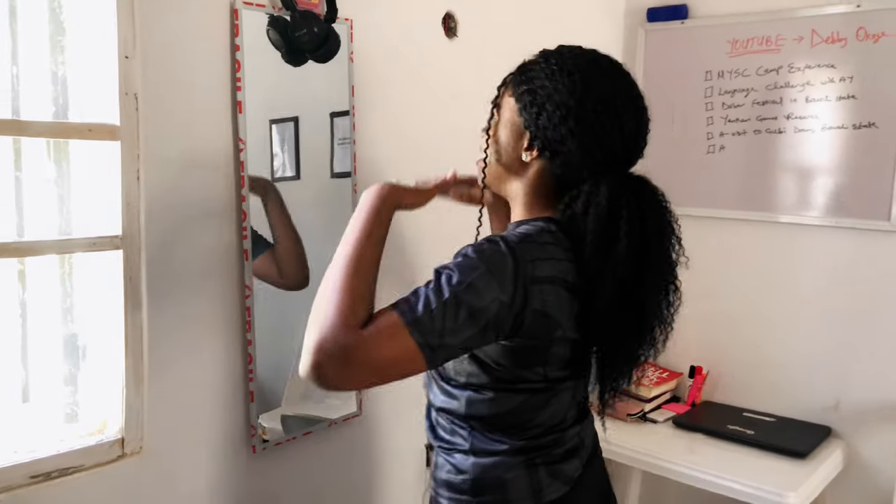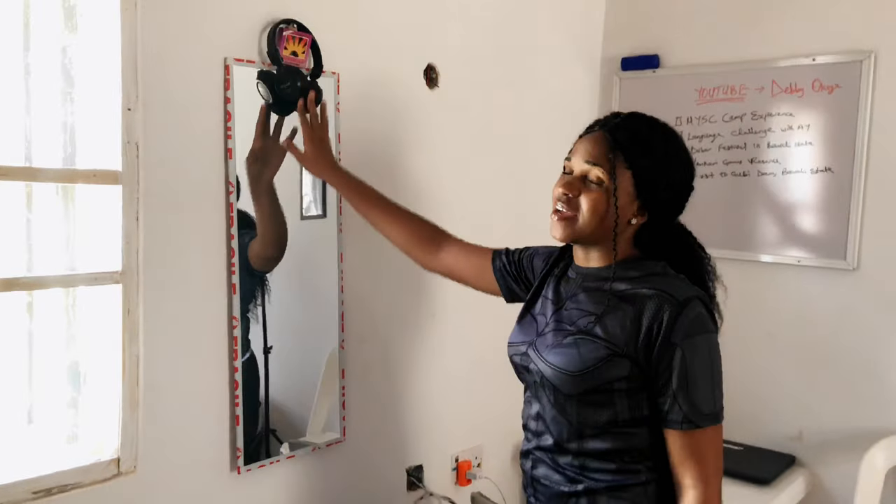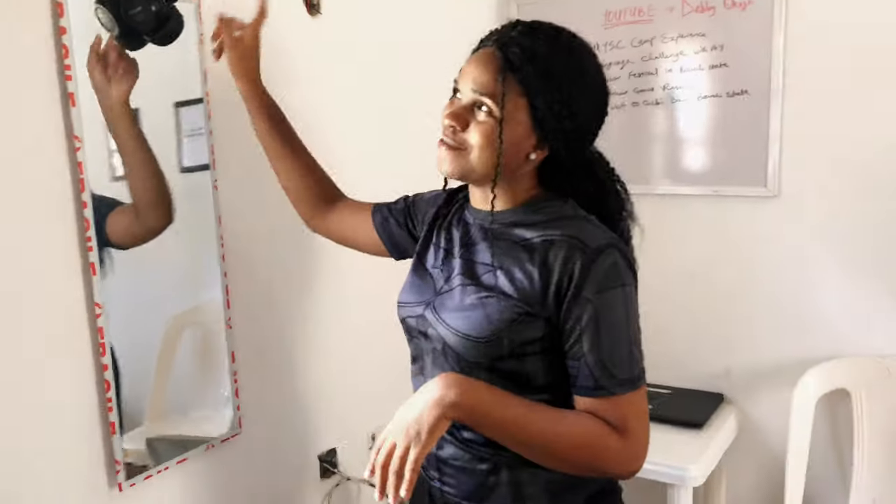The next area is this mirror area. I have this mirror and where I keep my headset as well. I got this headset from my sister — yeah, she gave it to me.